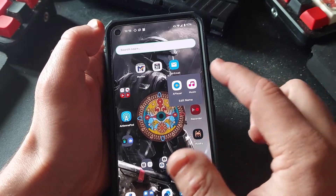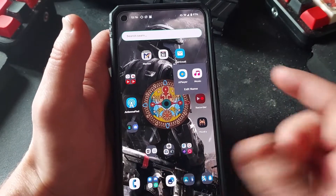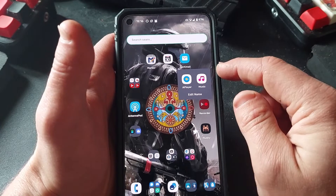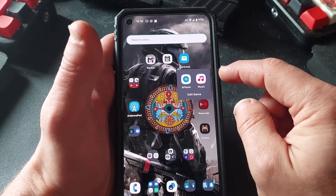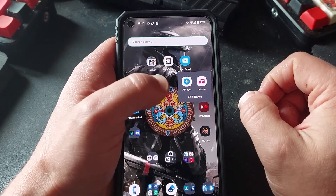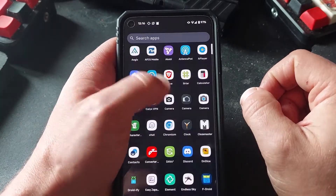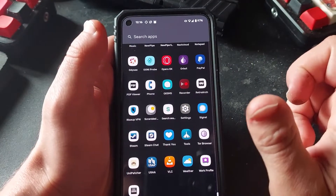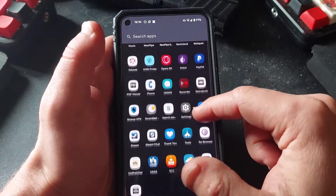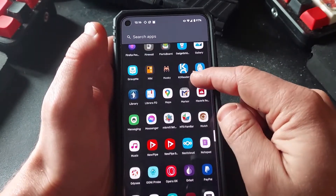The two main music players I've been using have been A Player and the default music app. A Player for the most part, and then I'll go into the default music app on occasion when I want to listen to something in order, because I'm kind of lazy and don't want to tap the unshuffle thing. Mostly for driving is when I play music, to halfway distract my mind so I'm not picking up my phone.